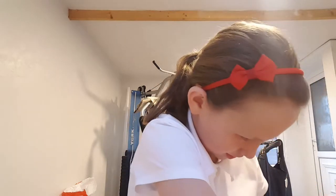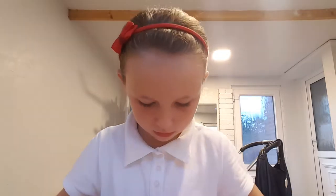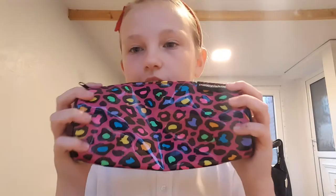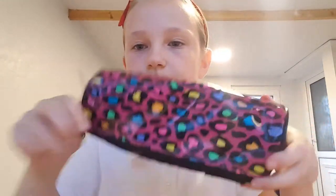My second-to-last pencil case is this Smiggle one — it's fluffy with a pom-pom and has a pocket. Then my last pencil case is this non-Smiggle one from fashionstationery.com. It's just an ordinary one and I really like it.